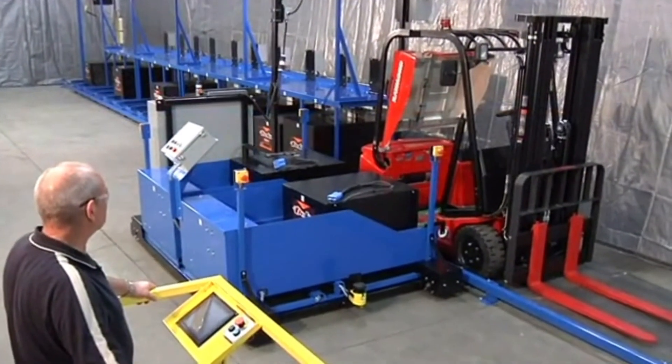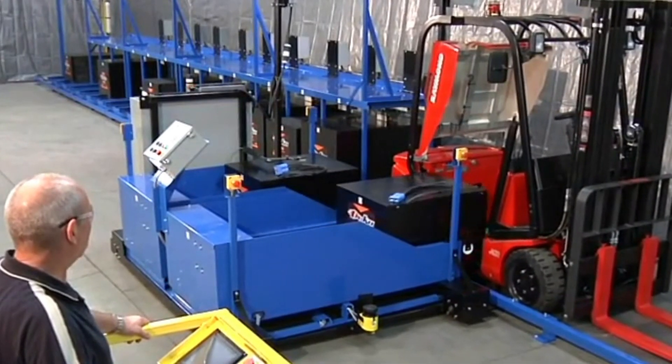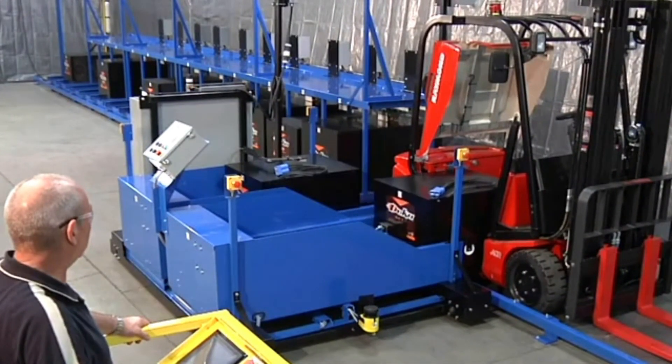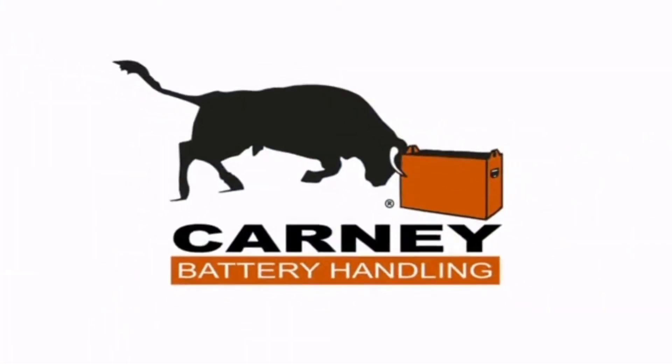Battery changing can be fast, easy and safe. If safety, efficiency and reliability are important to your battery room operation, then the Little Mac 2 is the only choice. Call today.